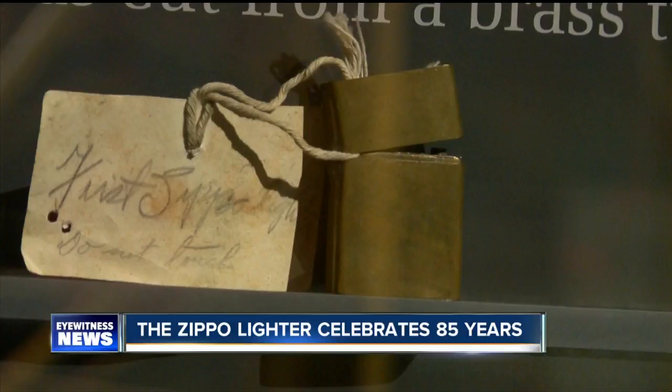Everyone has a Zippo story. Shirley Evers, Zippo historian, is pointing out the museum's most photographed exhibit.